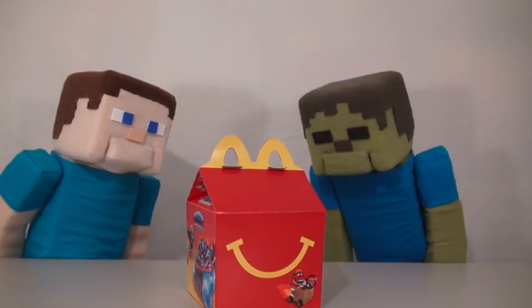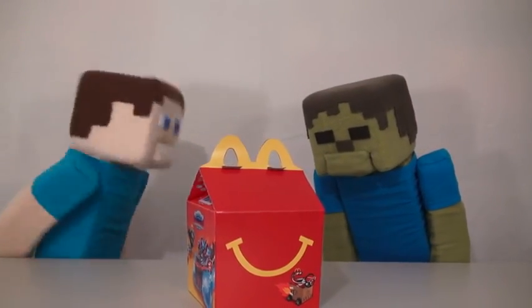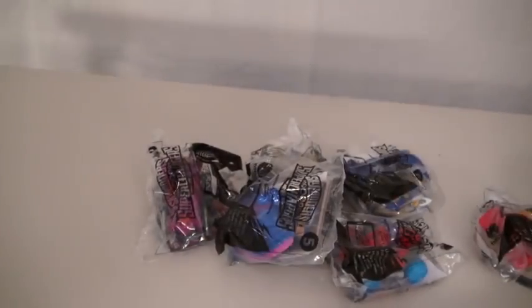Eat, eat, mmmm! No, Zombie Steve, you can't eat these! These are toys! And there are six new Skylander toys to collect in all!